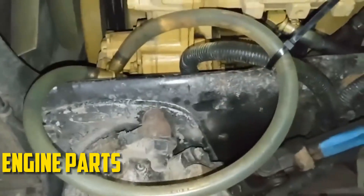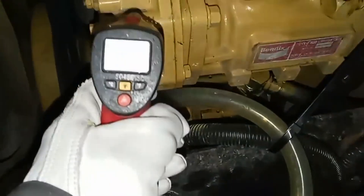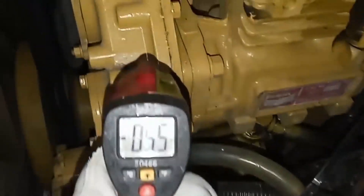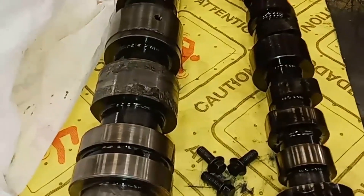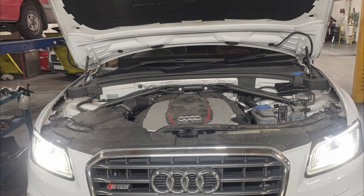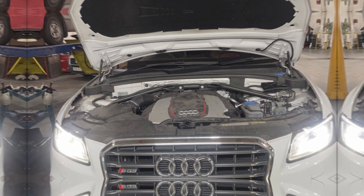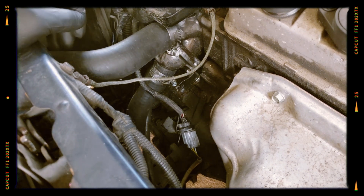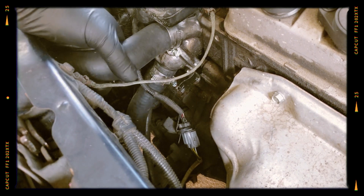Drivers must warm up the engine first because driving a cold engine causes parts to wear out. As a result of the defective components not being isolated from the oil, the engine's lifespan rapidly decreases. When the engine reaches a certain temperature, the closed-loop procedure is applied. If the temperature doesn't rise, the engine will eventually choke and shut off. In actuality, the heater will also produce cold air.